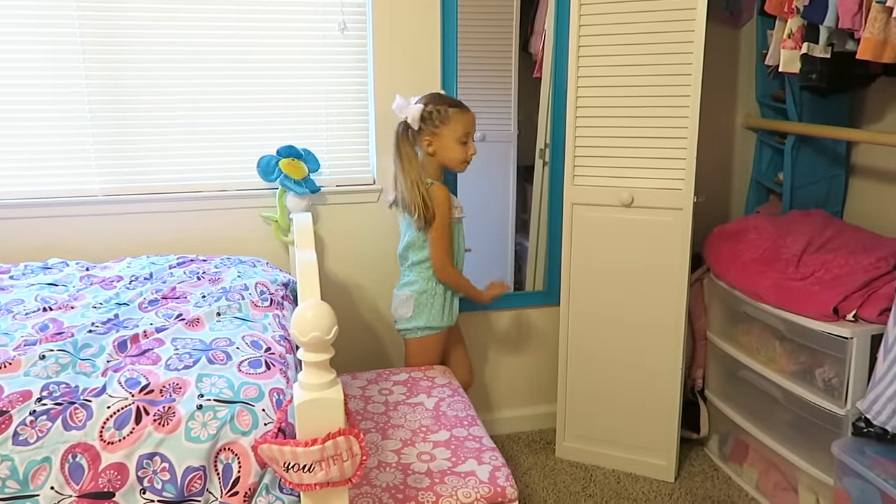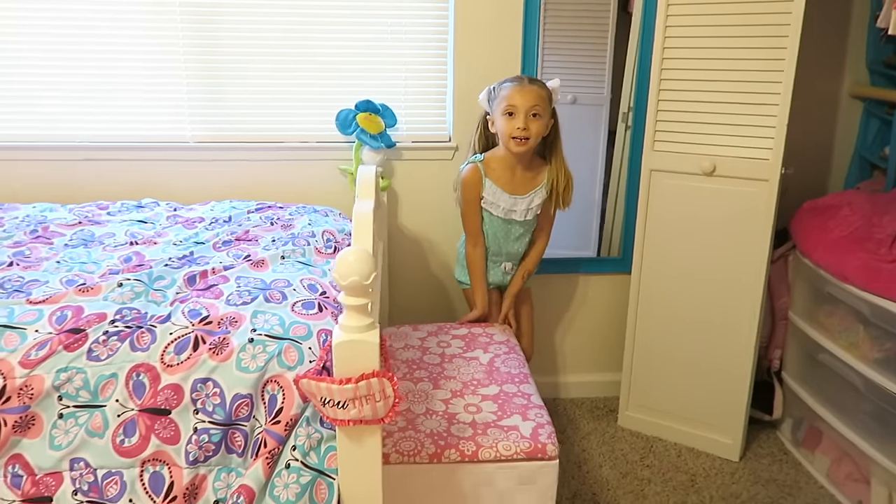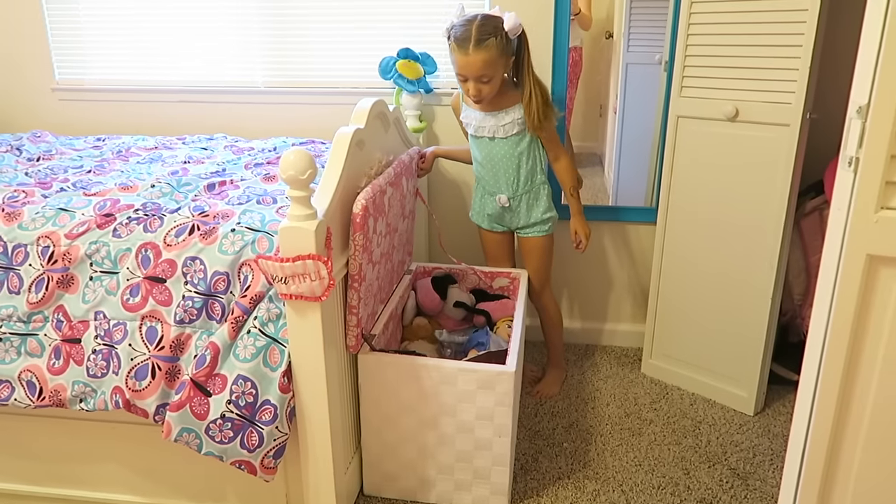Over here I have a mirror, and right here inside I have all of my dolls.